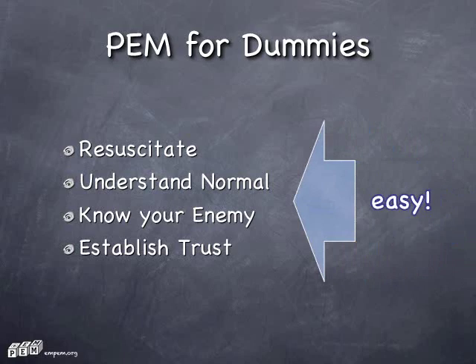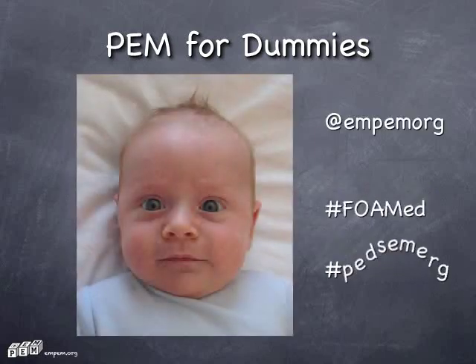So there you have it: resuscitation, understanding normal, know your enemy, and establishing trust. Thanks for listening. Cheers.